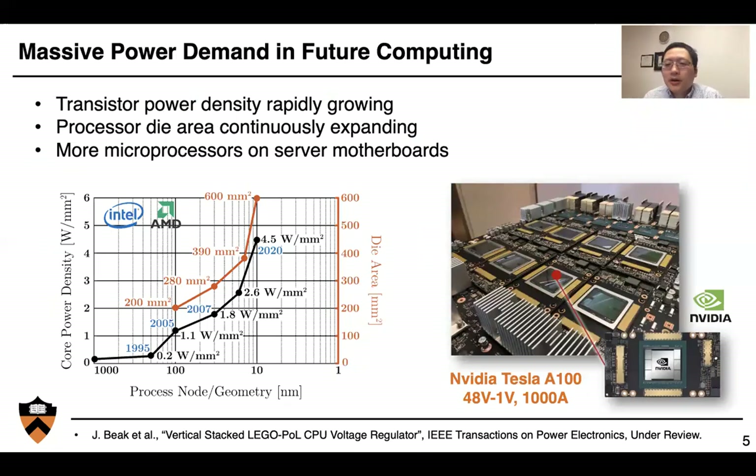Let's start from power electronics for future computing. We know there's a massive demand in future computing. The transistor power density is rapidly growing, the processor die area is continuously expanding, and we're putting more and more microprocessors on the server motherboard. In this graph, I'm showing the core power density increasing from about 0.2 watts per millimeter square about 20 years ago to over 4.5 watts per millimeter square right now, and the processor die area has increased from below 200 mm² to over 600 mm².